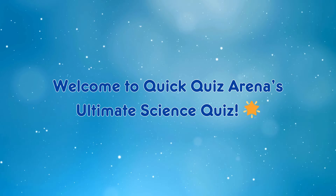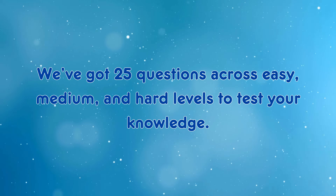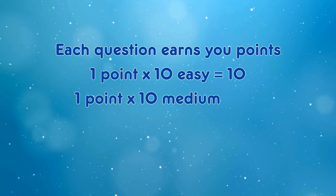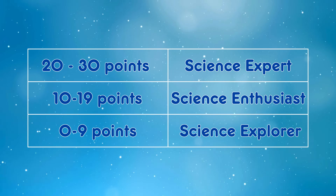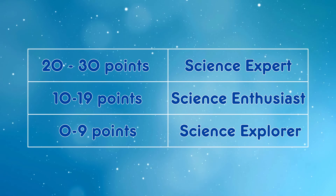Welcome to Quick Quiz Arena's Ultimate Science Quiz! We've got 25 questions across easy, medium and hard levels to test your knowledge. Each question earns you points — one point for easy and medium, two points for hard, for a total of 30 points. Check your results against our score chart! Think you can reach science expert rank? Let us know your rank in the comments!